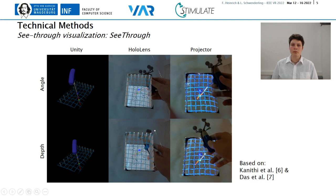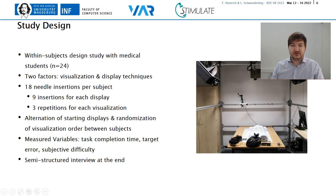These concepts were compared in a user study, which will be explained by my co-author Florian. To evaluate our introduced concepts, we conducted a within-subject design user study with 24 participants. We investigated two factors: the visualizations and the display techniques. The study setup can be seen on the right. Participants had the task to repeatedly insert a needle into a phantom with respect to the displayed navigation information. Each subject completed 18 total insertions, three for each individual experimental condition. The starting display was alternated and the order of visualizations was randomized between participants. We measured the task completion time, the target error, and the subjective difficulty on a custom-like item. Additionally, a semi-structured interview was conducted to obtain qualitative feedback.